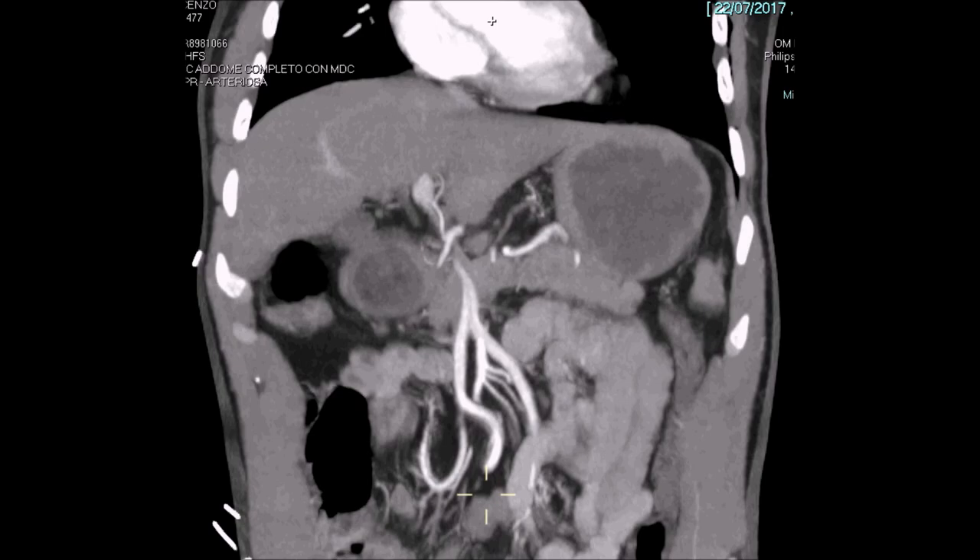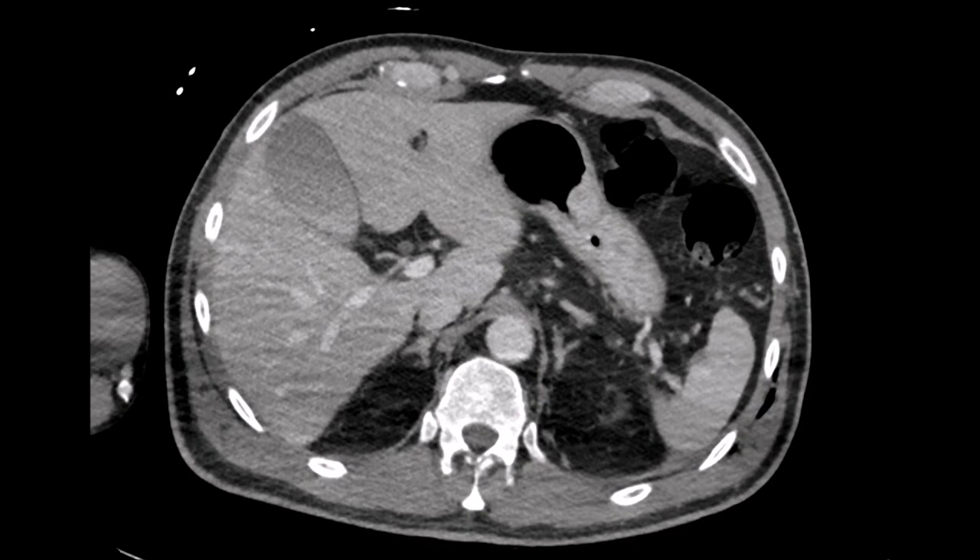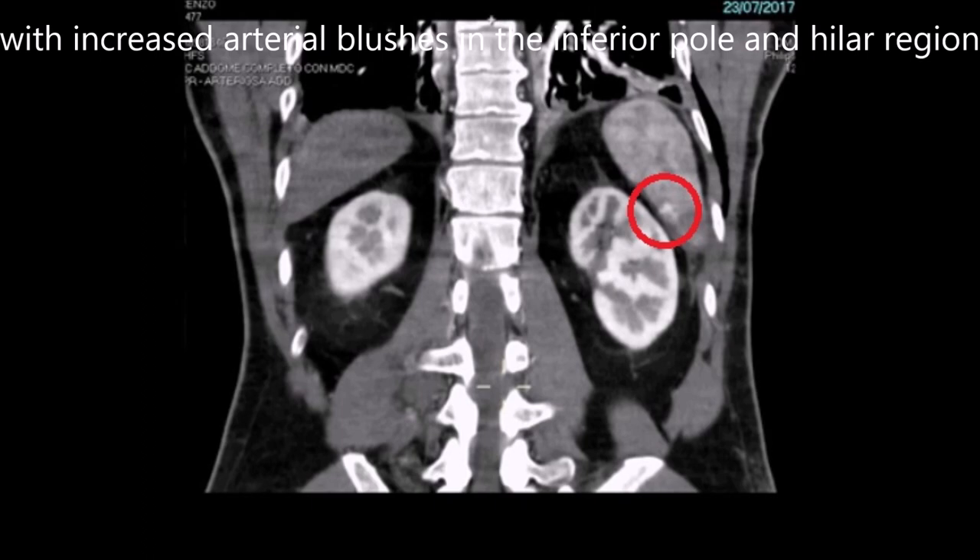The day after, hemoglobin dropped from 12.4 to 10.3 grams per deciliter. A new CT scan showed worsening of the splenic injury, now grade 3, with multiple arterial blushes and increased perisplenic free fluid.